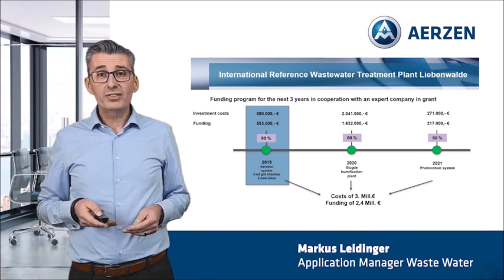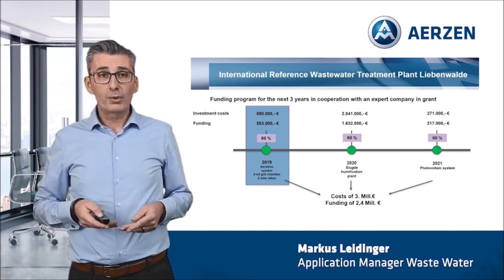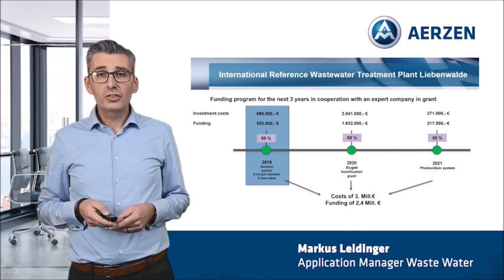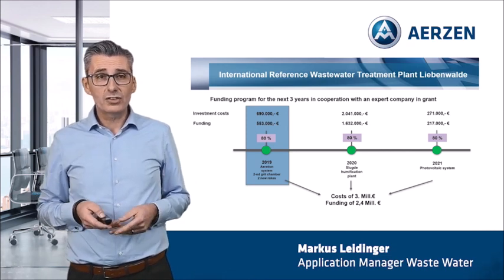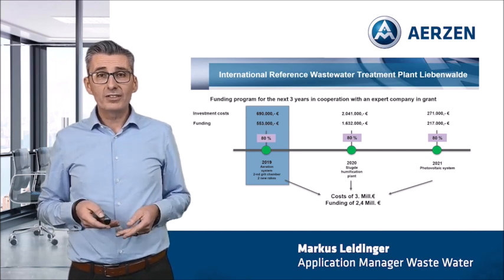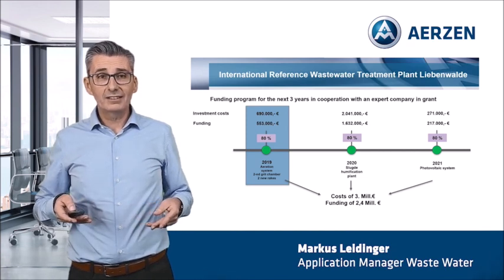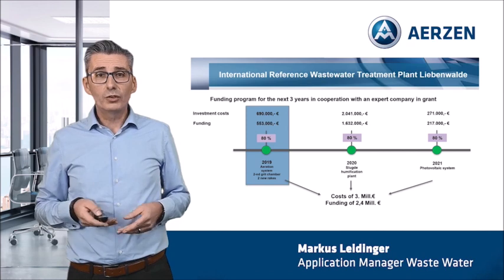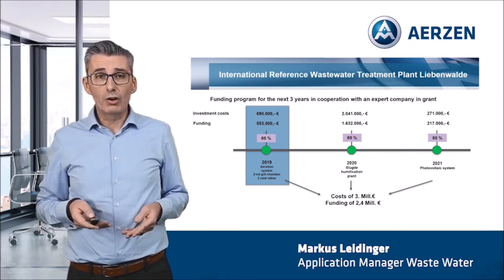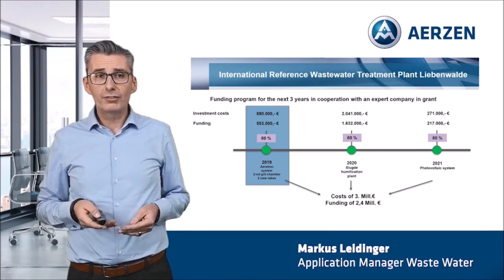We got 80% funding for this project, which corresponds to 550,000 Euros. In 2020, a new sludge dewatering plant was built — costs 2 million Euro, and 1.6 million Euro was funded. One year later came the photovoltaic system with costs of 220,000 Euro, and so we were able to optimize the plant with a total funding program of 2.5 million Euros.